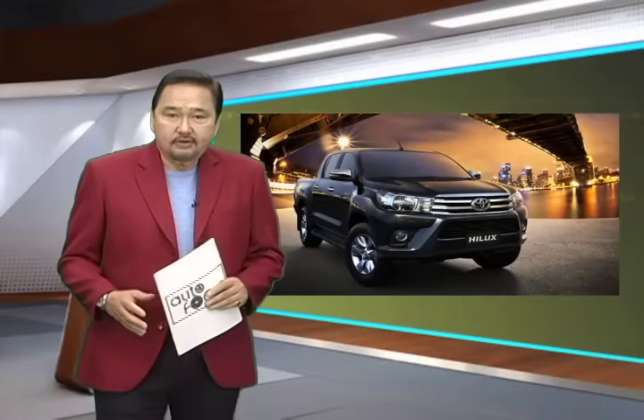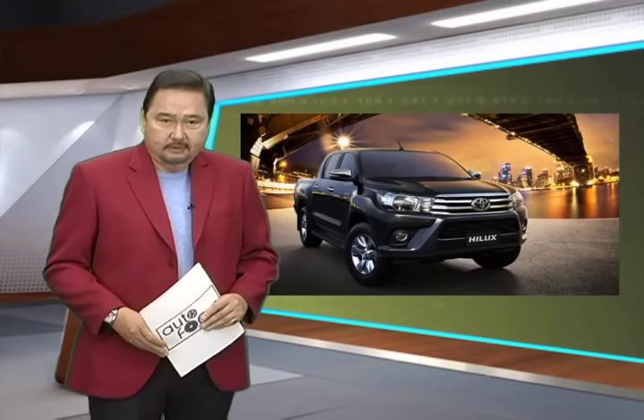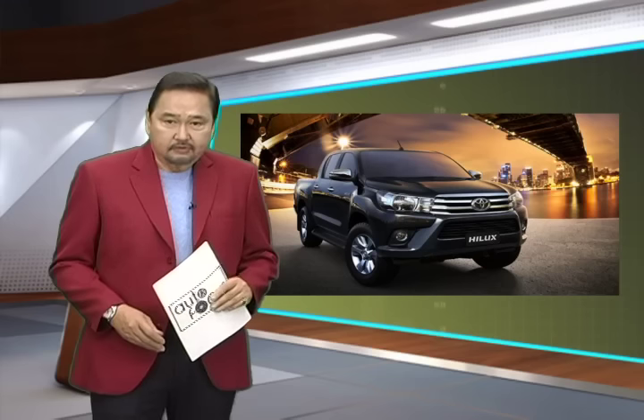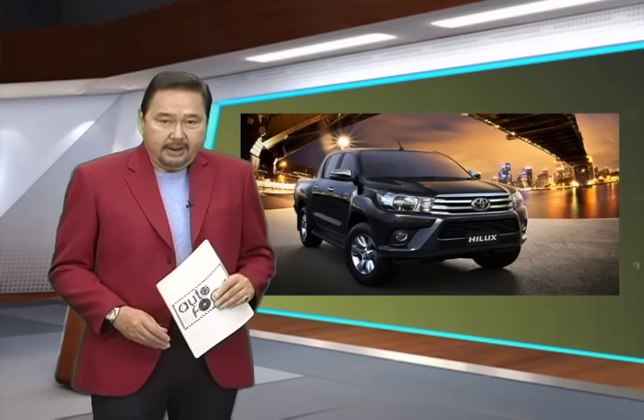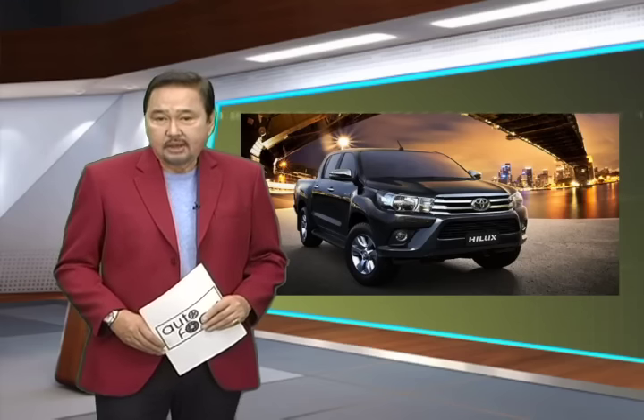Toyota's well-engineered concept has turned the pickup segment back in their favor. The all-new Hilux has enabled Toyota to recapture the number one spot because of its combination of tough style, a car-like interior, and a powerful drivetrain. It truly lives up to the Hilux name.